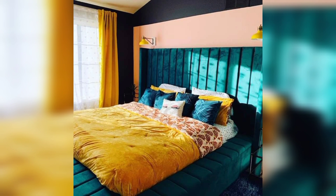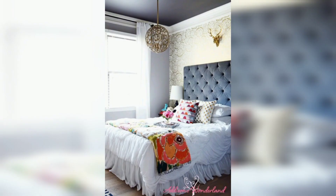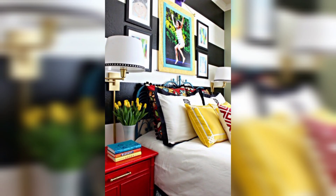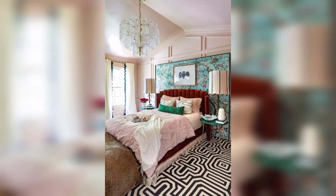The furniture in a bold and beautiful bedroom features clean lines and a mix of materials such as polished metal and glossy lacquer. A sleek, modern desk tucked in a corner provides a stylish workspace, complementing the overall design scheme.